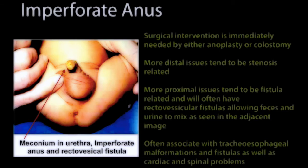What you can see here is an imperforate anus in this particular individual. This is going to require a surgical intervention, and this fistula has fecal matter coming out through the urethra because of the fistula.